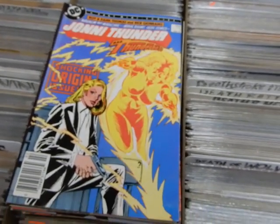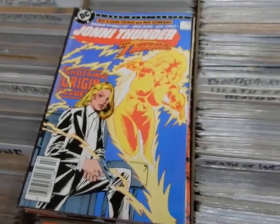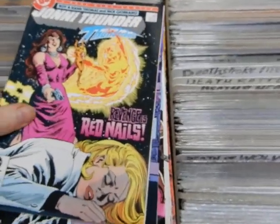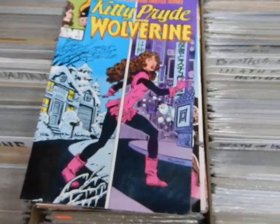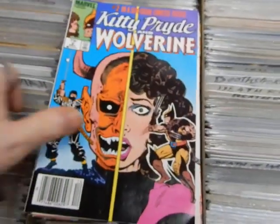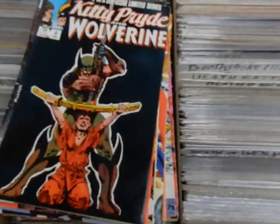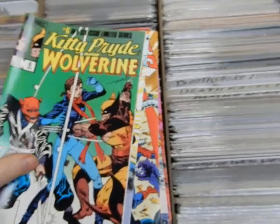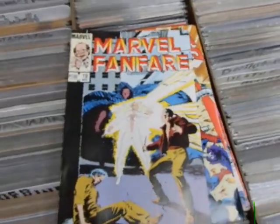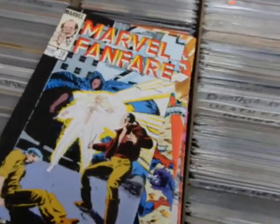Got the first issue of the six — four-issue miniseries — Johnny Thunder, number one and number two. Then we've got all six of the Kitty Pryde and Wolverine — we'll probably sell this as a complete set: there's two, three, four, five, six. Here we've got Marvel Fanfare — this has a Cloak and Dagger story in it.